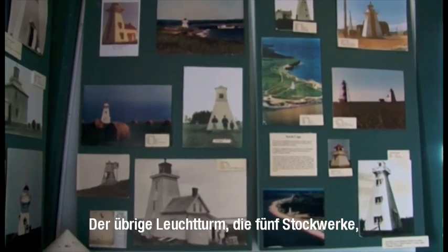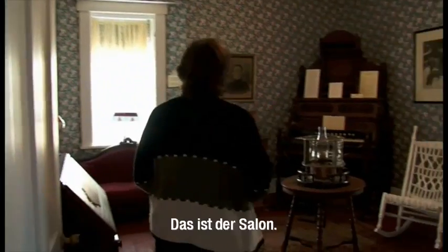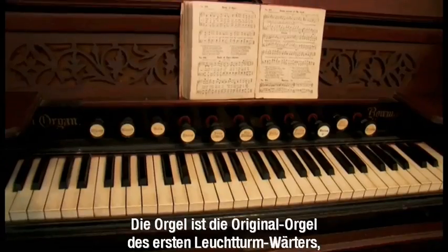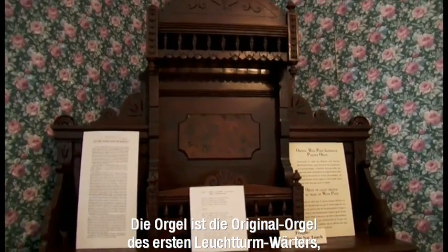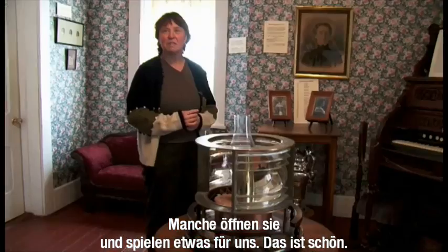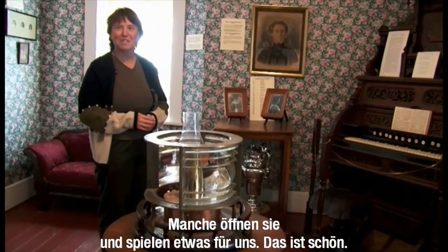The rest of the lighthouse — five stories — is also set up as a museum. This is the parlor. The organ is the original one that our first lighthouse keeper, Frank McDonald, had. There are some people who still come in and play it for us, so it's kind of neat.